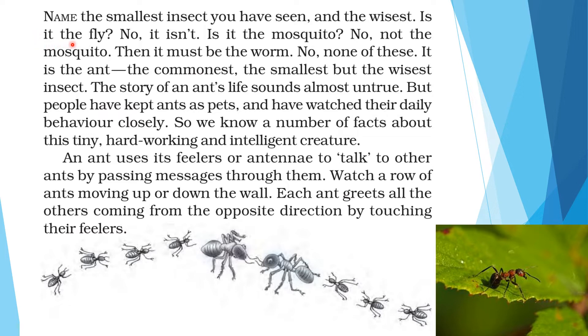Is it the fly? No. Is it the mosquito? No. Then, is it the worm? None of these. It is the ant — the commonest, the smallest, but the wisest insect. The author is telling us that the smallest, commonest and wisest insect at the same time is the ant.